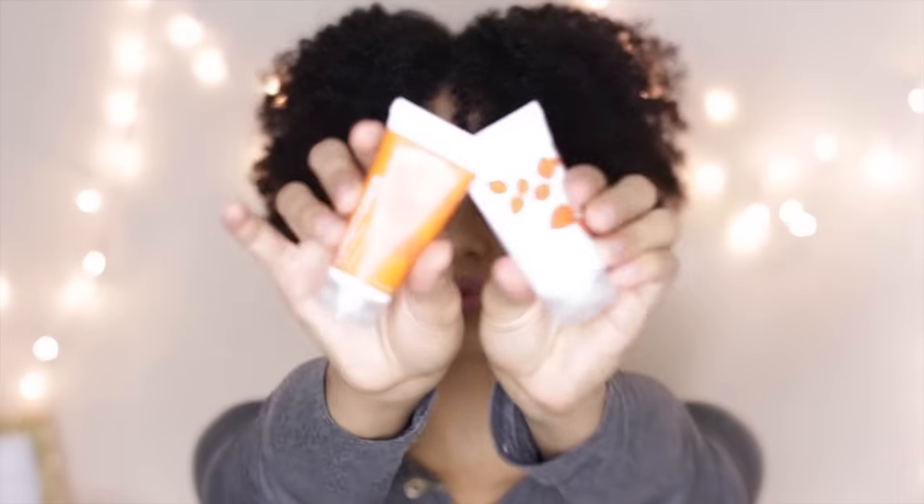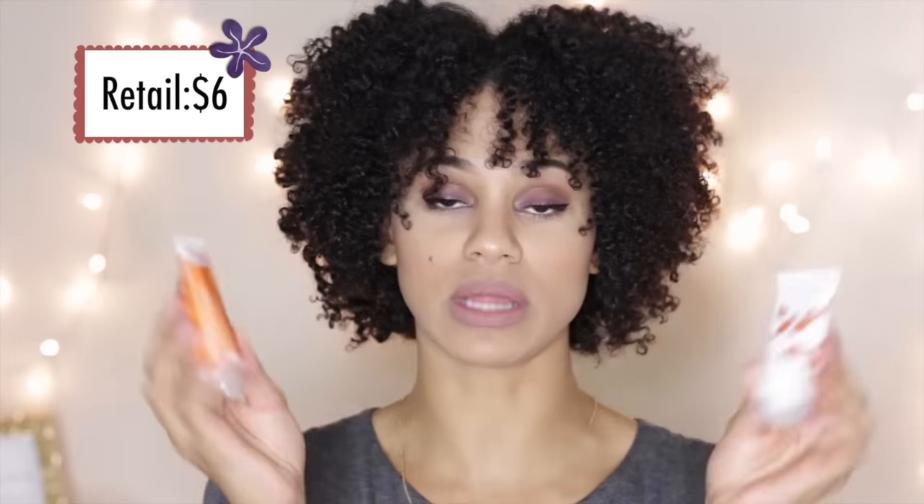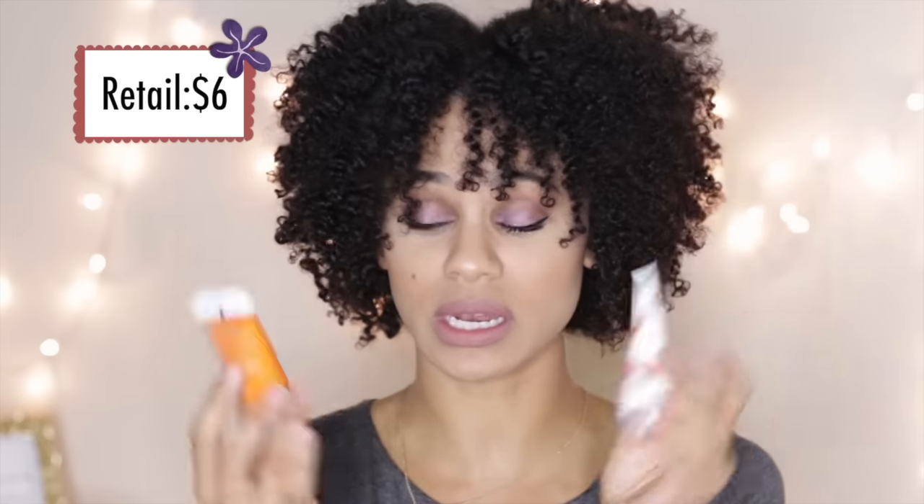Next is the Acure Shampoo and Conditioner — Moroccan Argan Stem Cell and Argan Oil. This is a repeat product; I have definitely seen it in my Curl Kit before, which I don't mind because I really do like this product line. You can get it from Whole Foods, and they're really reasonably priced. It's paraben-free, sulfate-free, vegan, color-safe, silicone-free, gluten-free, biodegradable, and they don't do animal testing.